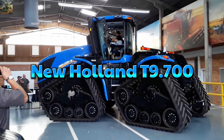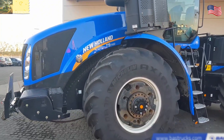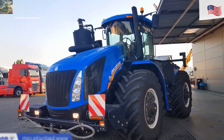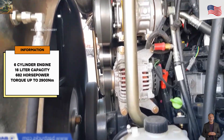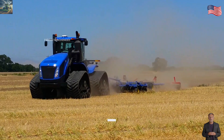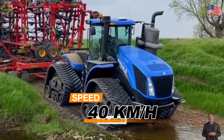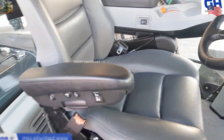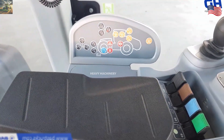Finally, we have the New Holland T9700, another great machine from the USA. This tractor was launched in 2016 and is a fantastic option for those with large farms. The T9700 uses a six-cylinder engine with a 16-liter capacity, delivering 682 horsepower and 2,900 newton-meters of torque. It can pull heavy equipment with a payload of 16,000 kilograms and move at a top speed of 40 kilometers per hour. Inside the cabin, you'll find comfortable seating, a touchscreen control system, and modern safety technology.